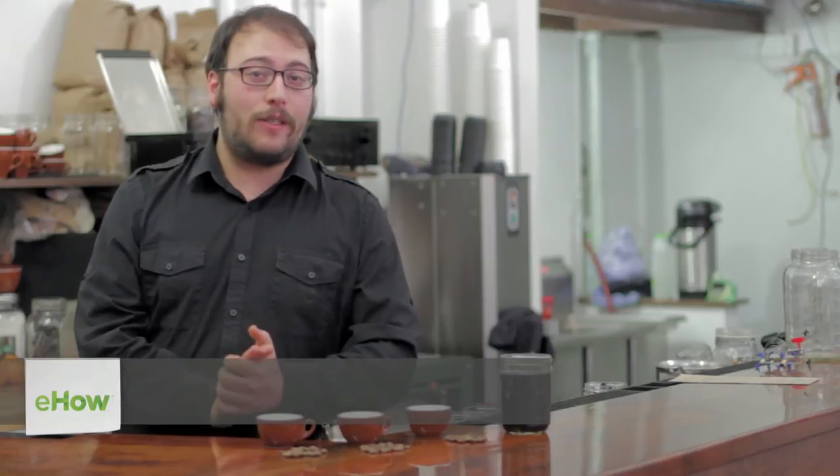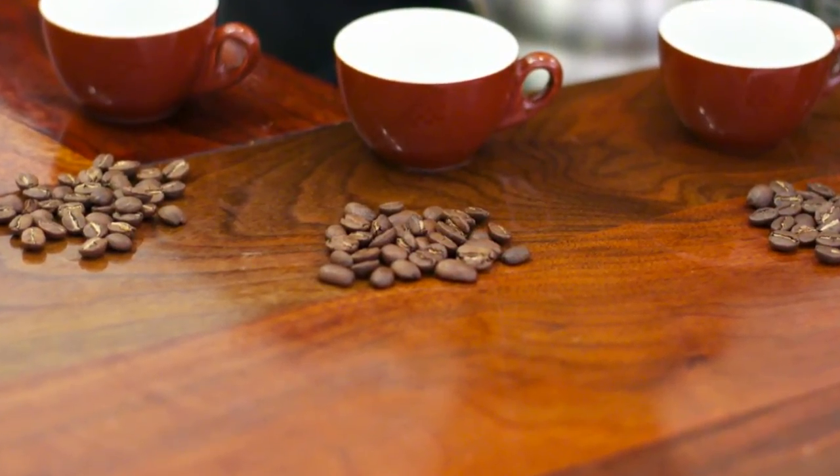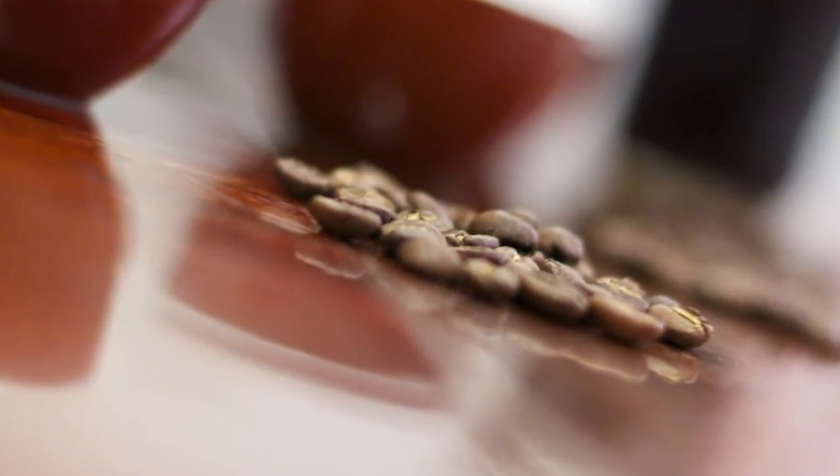Hey there, my name is Tyler here at Courier Cafe. Today I'm going to do a little bit of talking about different types of coffee and their varietals and characteristics. Coffee, similar to pretty much any other agricultural product that we enjoy, similar to apples or pears or really anything like that, in the sense that there's different kinds of them.